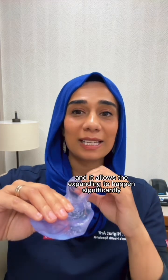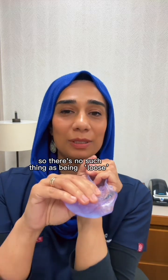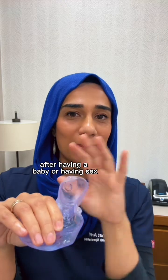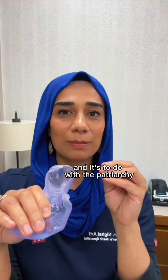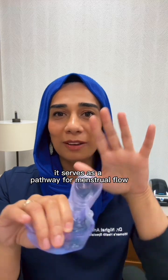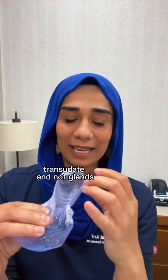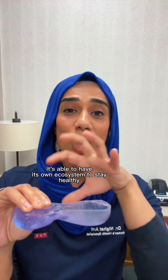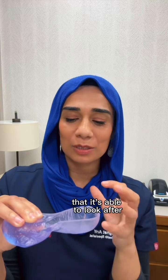These ridges, or rugae as they're known, are brilliant — they are there for stretching during sex, for childbirth, and for menstruation, allowing significant expansion and then return to original size. So there's no such thing as being loose after having a baby or having sex; none of that is true, that's a myth and it's utter rubbish — it's to do with the patriarchy, and you need to get rid of it. The vagina serves as a pathway for menstrual flow, sperm, and a baby, and its walls produce lubrication through their own transudate, not glands. It has its own ecosystem and its own microbiome that it's able to look after.